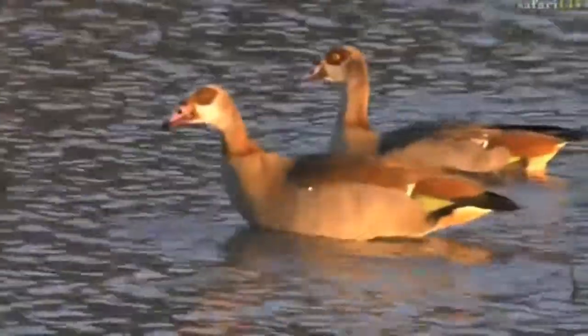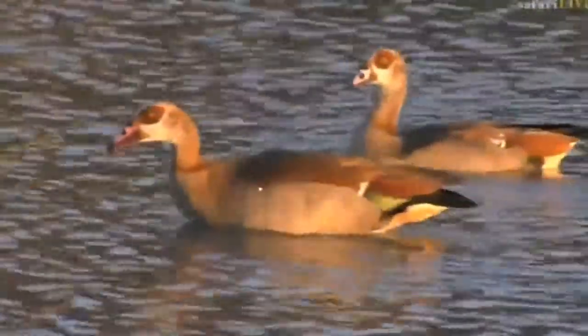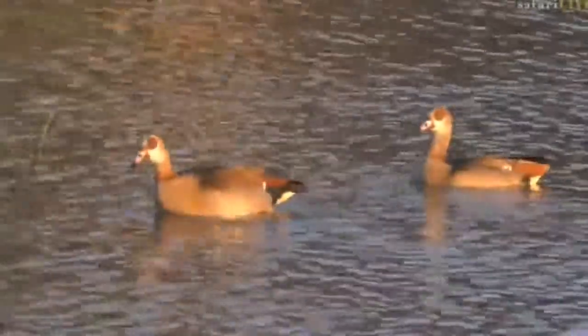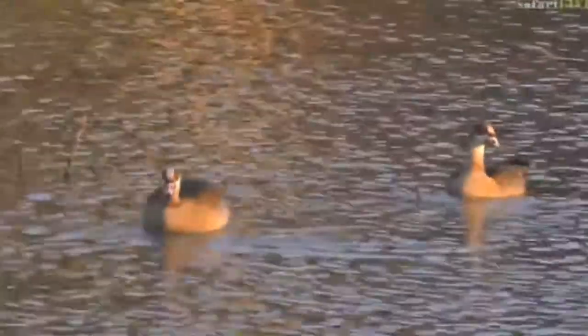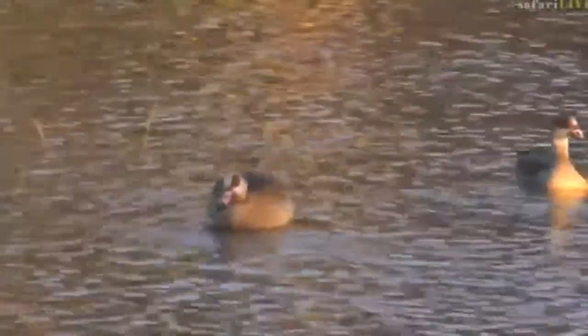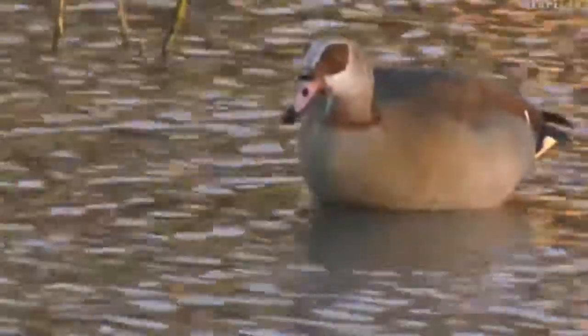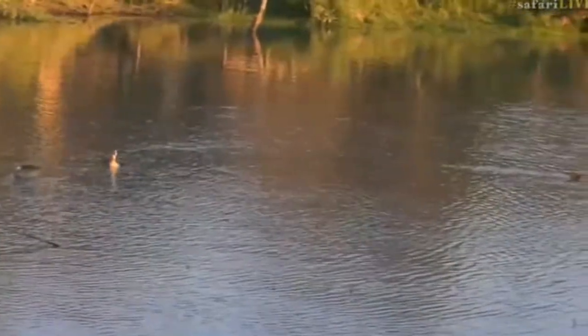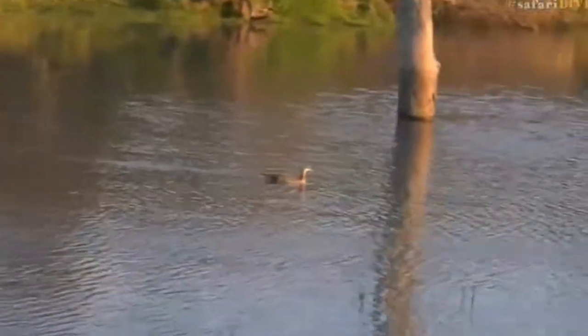That's very pretty — look at that, the Egyptian goose tucked its head underneath the water. Because they've got a special oily secretion that waterproofs their feathers, it just goes straight off, not leaving any dampness. Someone said they absolutely love Chitwa Dam — I do too. You could sit here for hours and hours, there are so many different things to talk about.